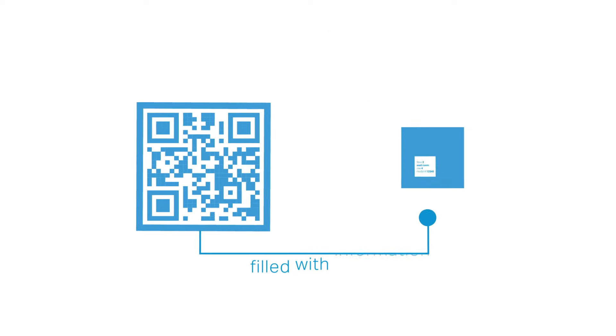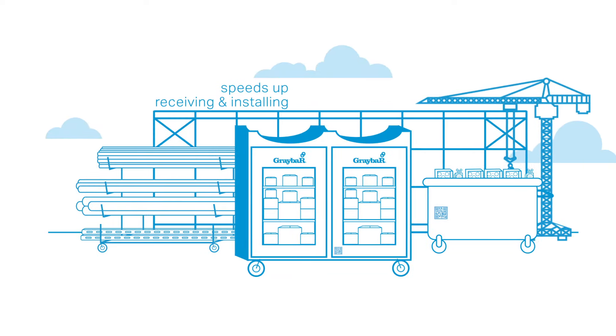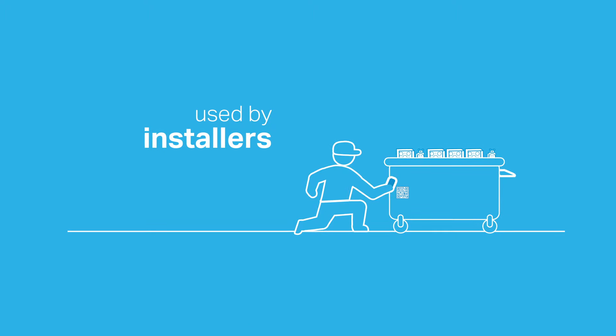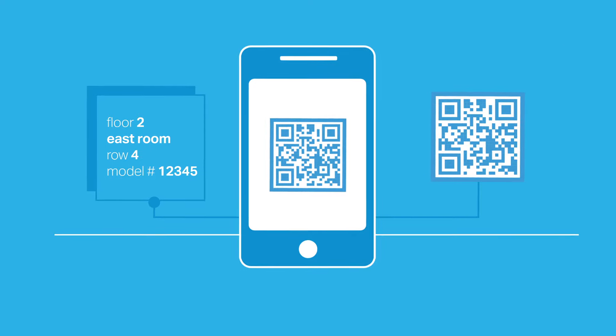Graybar's QR codes are stickers that are embedded with information that can help speed up receiving and installation of material. The most common use is for installers. They can simply scan the QR code and it tells them exactly where to install the product, down to the specific floor, room, and location.